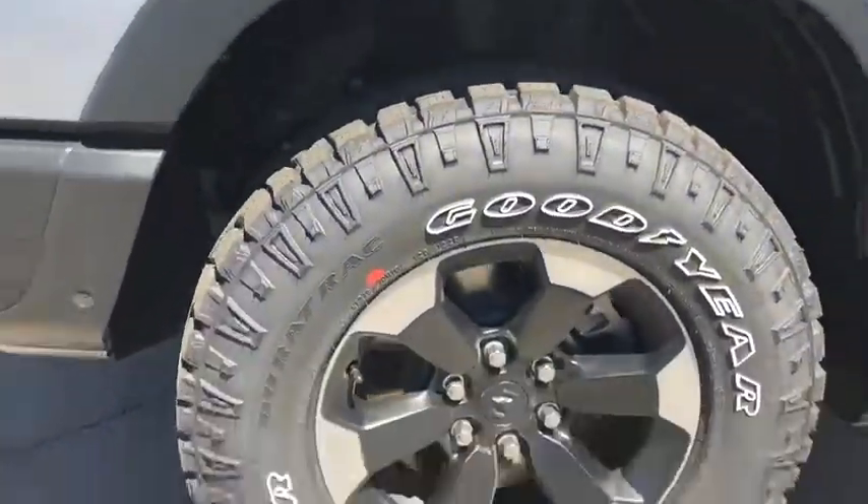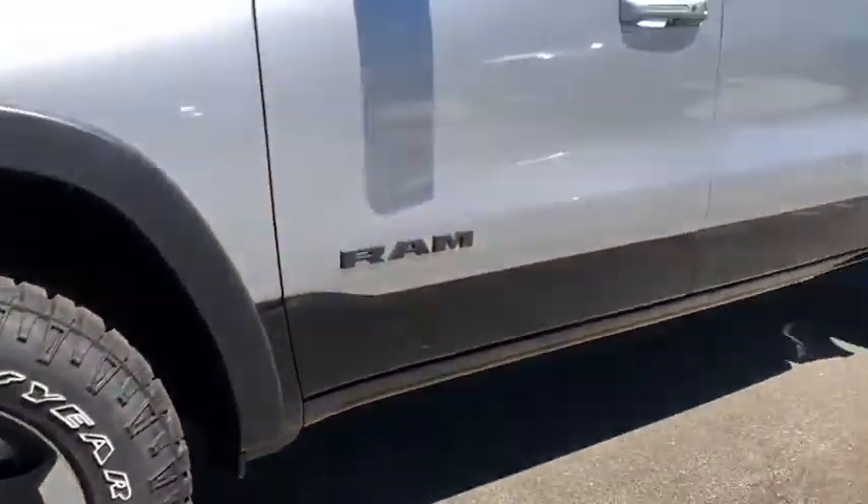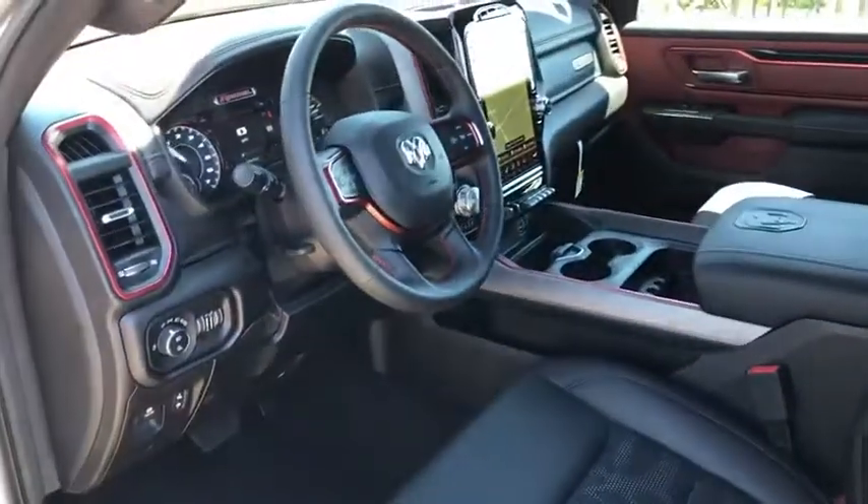Trip computer, heated front seats, Sirius satellite radio, tachometer, remote keyless entry, brake assist, panic alarm.